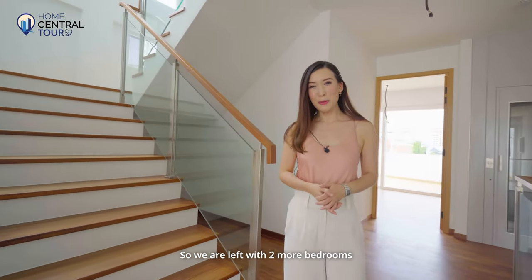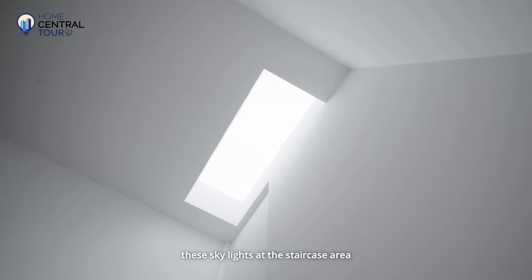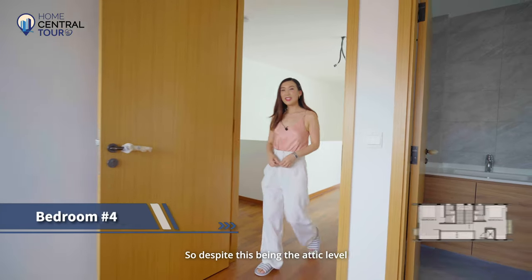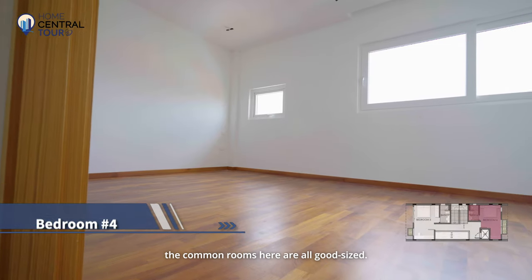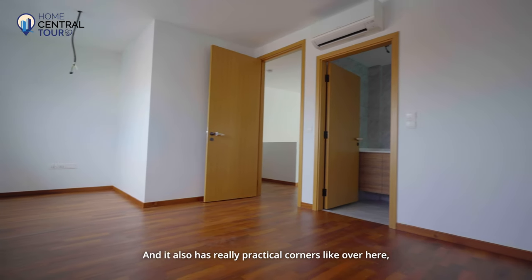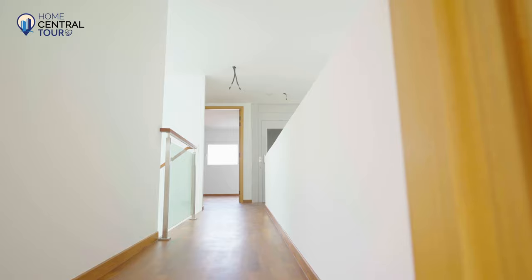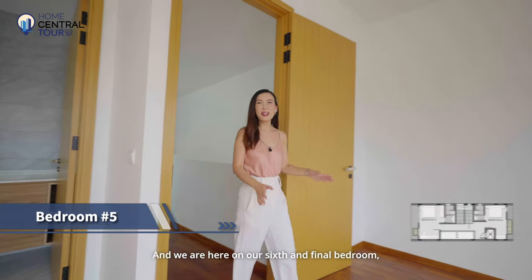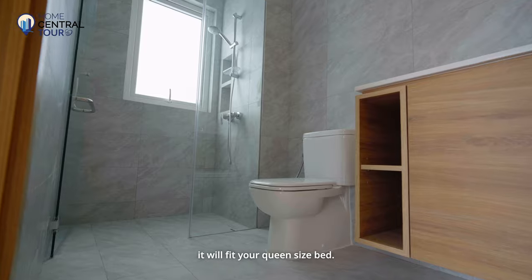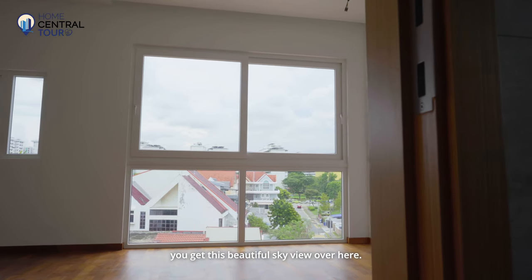We're left with two more bedrooms at the attic level. I really love how they've incorporated skylights at the staircase area — it lets in lots of natural light and makes the whole place really brightly lit. Despite this being the attic level, the common rooms here are all good-sized and come with an attached bathroom. You will also be able to fit a queen-size bed, and there are really practical corners — for example, you can do a U-shaped walk-in wardrobe. Our sixth and final bedroom is also a good size, comes with an attached bathroom, fits a queen-size bed, and has full-height windows where the views on this attic level are optimised, giving you a beautiful sky view.